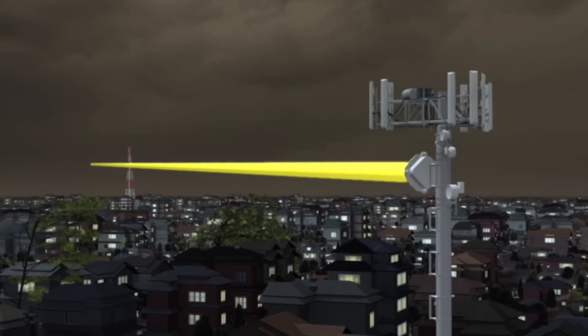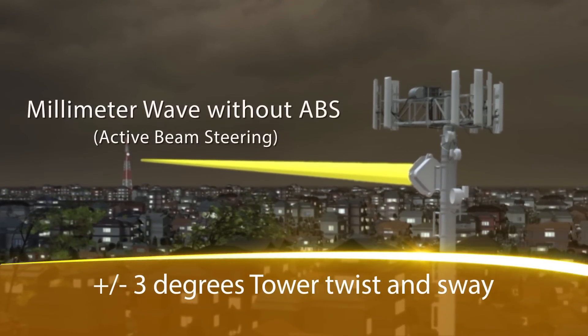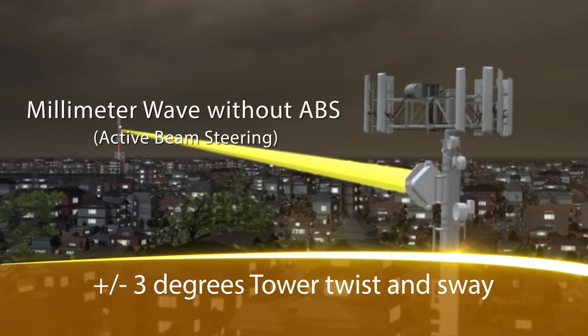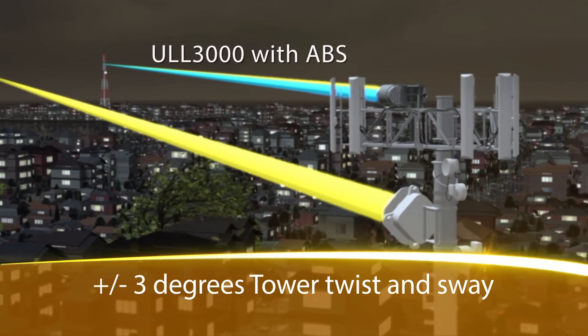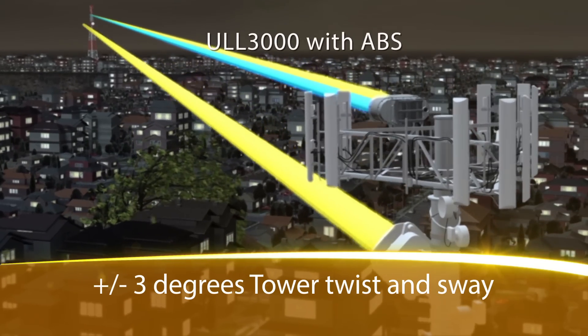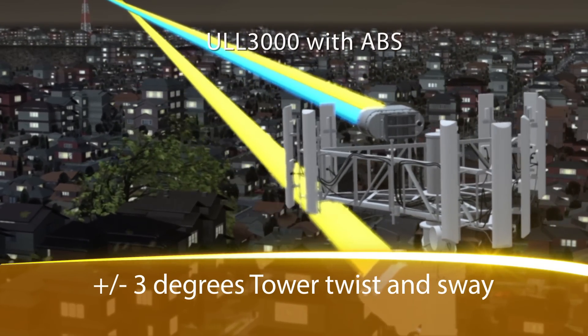The other aspect of availability is tower twist and sway — it is what it sounds like. High winds will buffet a tower up to three degrees. We've been able to compensate for this by adding a component called active beam steering. In real time, the dishes auto rotate in a 360 degree fashion to keep the far end and the near end constantly aligned.